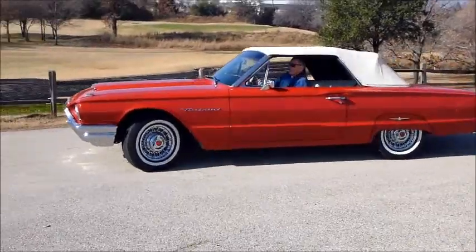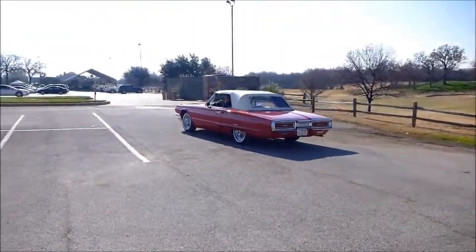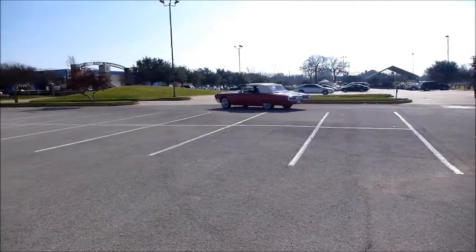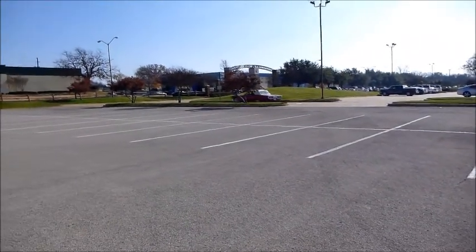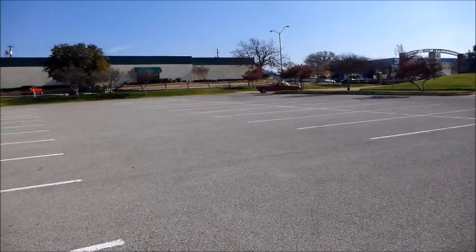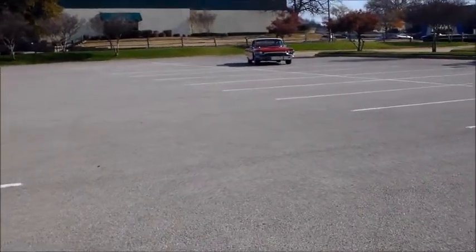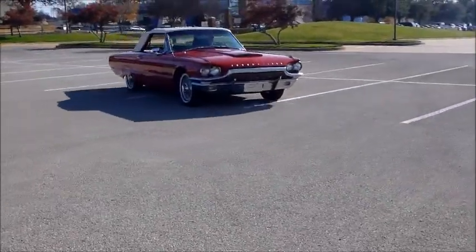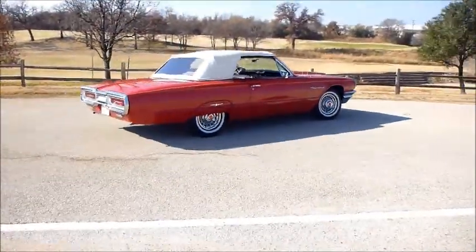Check this out — this is one absolutely gorgeous, sexy '64 Thunderbird. This car is in fantastic condition: nice red body paint, white interior, white convertible top. Everything works. This thing rides, drives, and runs wonderfully. No squeaks, no rattles, no hesitation — this car has done very, very well. Is that not just hot? Everything's working on the car.